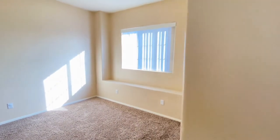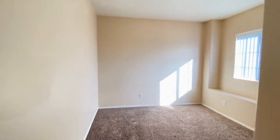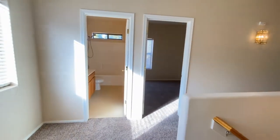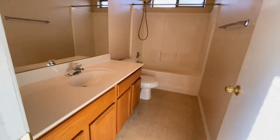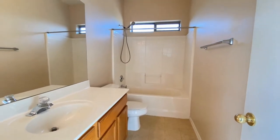Bedroom number one. Back into the hall — the guest bathroom upstairs: single sink vanity, tub, and shower.